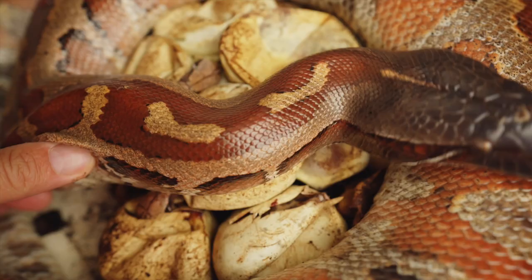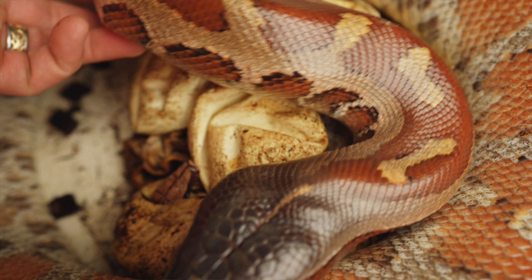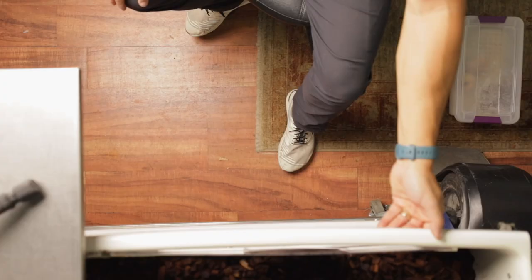Aloha, top of the morning friends and family. As the little warning suggested, we do have a somewhat tragic clutch of blood python eggs here. And these are the ones that I left with mom if you've been watching previous videos. Some of them are good, some of them are not. We're going to check out the ones that are good first.